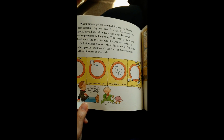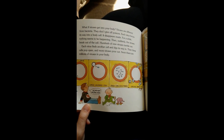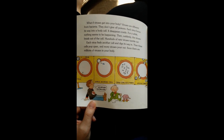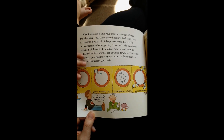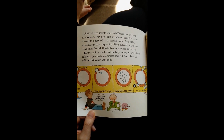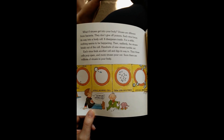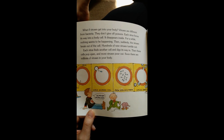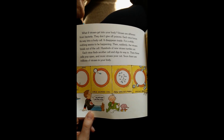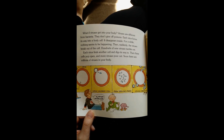What if viruses get into your body? Viruses are different from bacteria. They don't give off poisons. Each virus forces its way into a body cell. It disappears inside. For a while, it seems like nothing is happening. Then suddenly, the viruses break out of the cell. Hundreds of new viruses tumble out. Each virus finds another cell and digs its way in. Then these cells pop open and more viruses pour out. Soon, there are millions of viruses in your body.